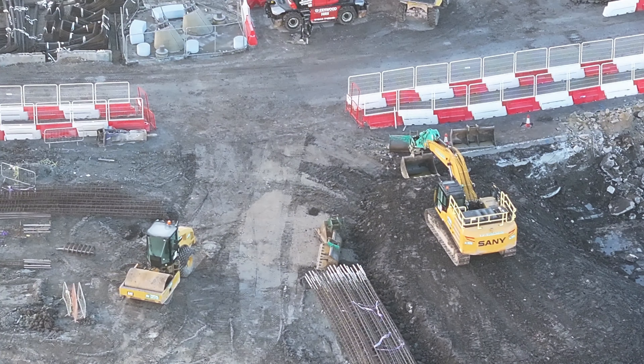It goes right the way in deep down for the foundations. Coming closer to the ground — going to extend this section here. Got some steel in to reinforce the supports.